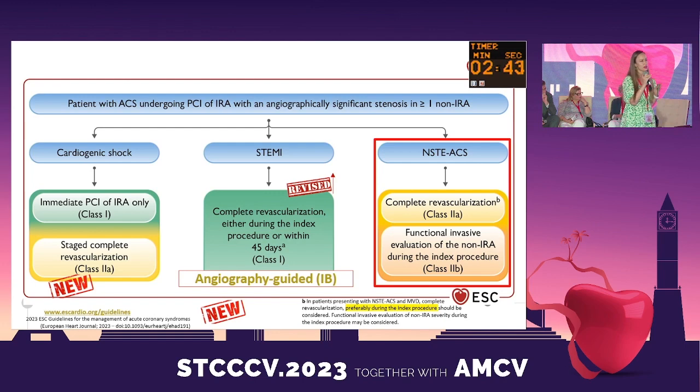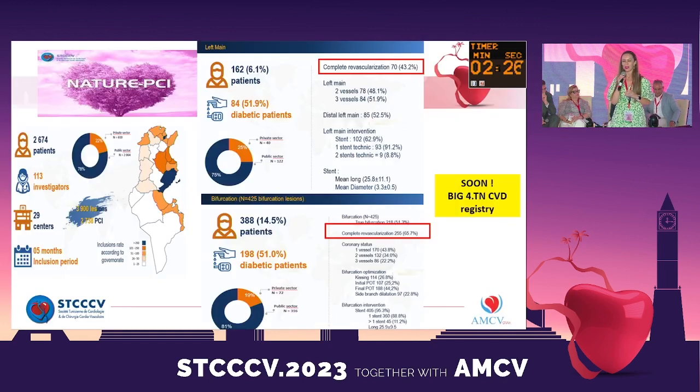Complete revascularization is recommended because, although there is no dedicated study for non-STEMI, what is new for STEMI patients — based on the COMPLETE trial — is that complete revascularization must be done either during the index hospitalization or within 45 days. In reality, in Tunisia in 2020, only 40 to 60% of patients achieved complete revascularization in the Nature PCI registry. But in a few hours we will discover new results from the Big 4 registry on revascularization.